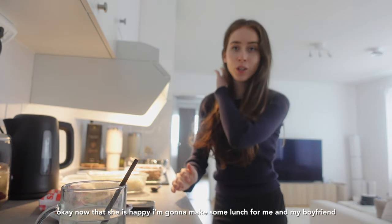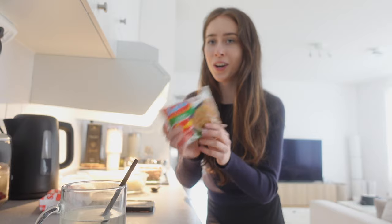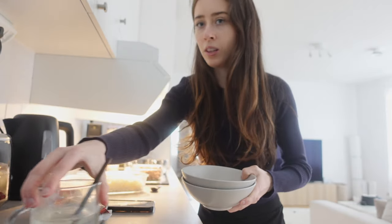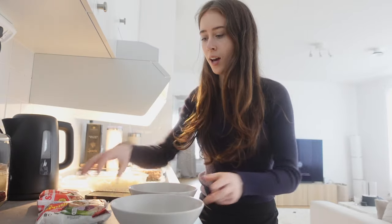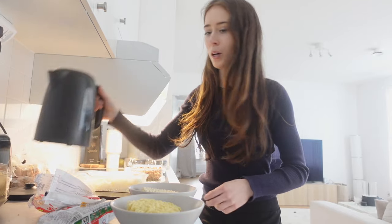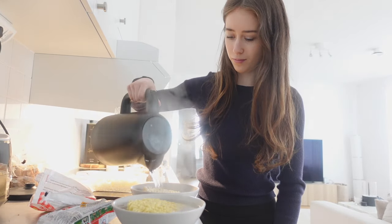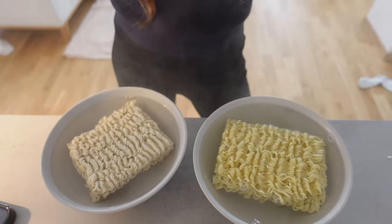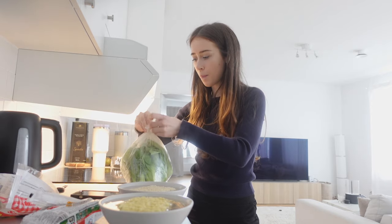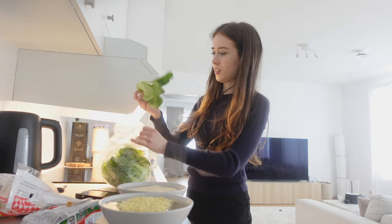Now that she's happy, I'm going to make some lunch for me and my boyfriend. Of course, we have to try the noodles. I'm going to be a little lazy and just put these in separate bowls, and then pour some hot water over, and then just wait for like five minutes. And I'm also going to put some pak choi in.